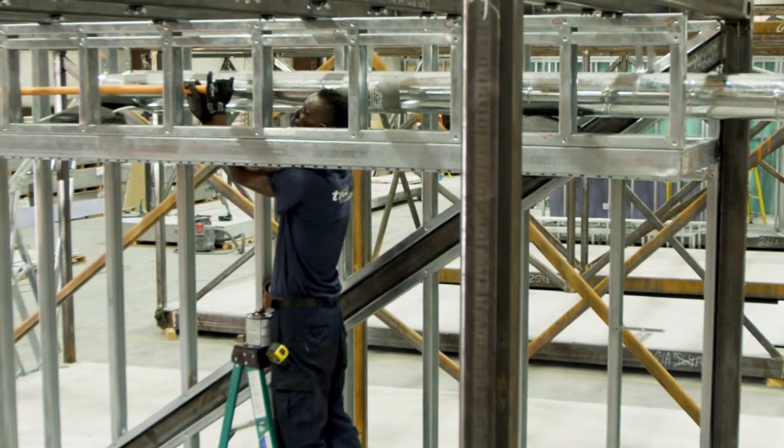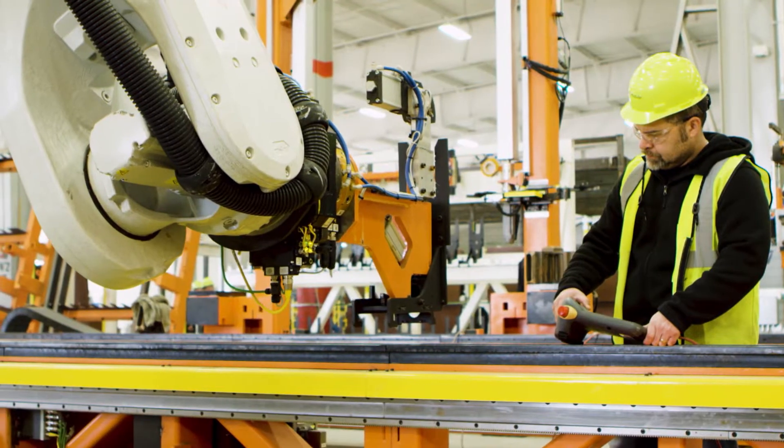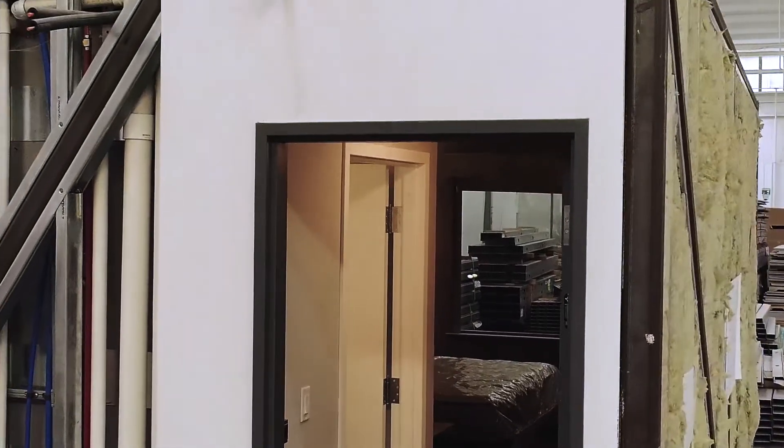Our buildings are steel buildings — Type 2, Type 1B, Type 1 construction. Super precise, as you can see the equipment here. We know at the start of the design process when it's going to be delivered. So it's very predictable, very high quality, and at the end of the day, a much, much quicker process.